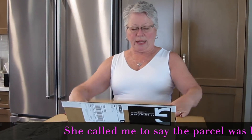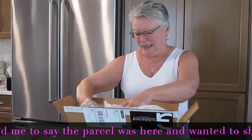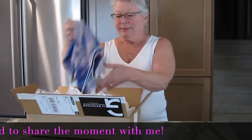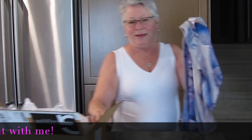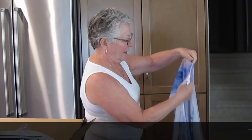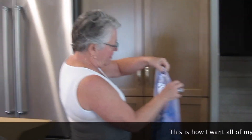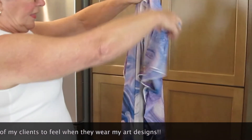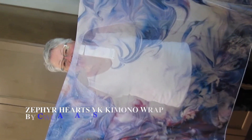So this is your box. The first item is the beautiful Kimono. I am so excited — it's a painting in itself. Your painting has come to life on fashion.